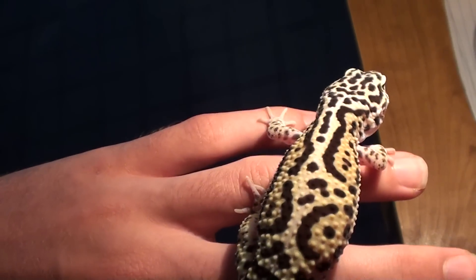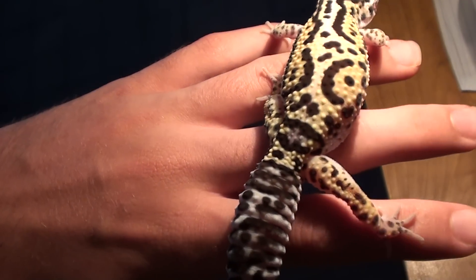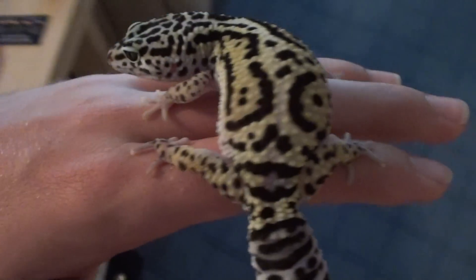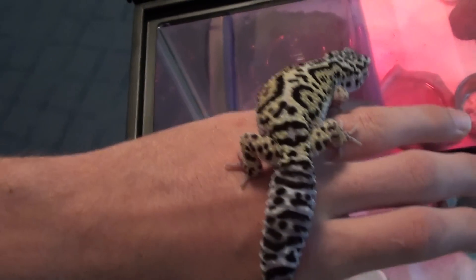Really pretty gecko, and I'm just entering the best looking reptile category through the contest video. She even has purple feet — just a great gecko all around, with really good temperament for a juvenile.